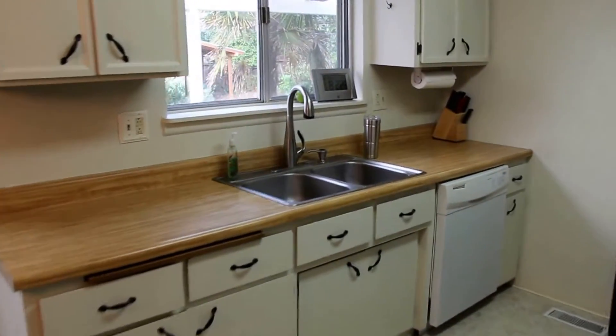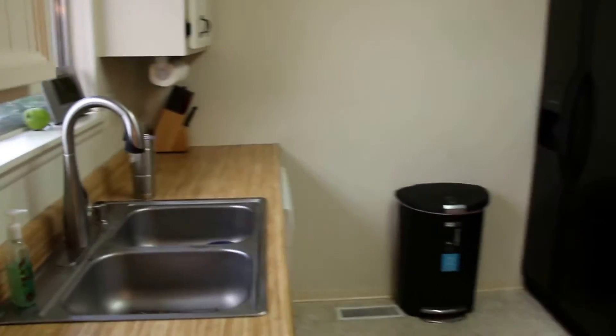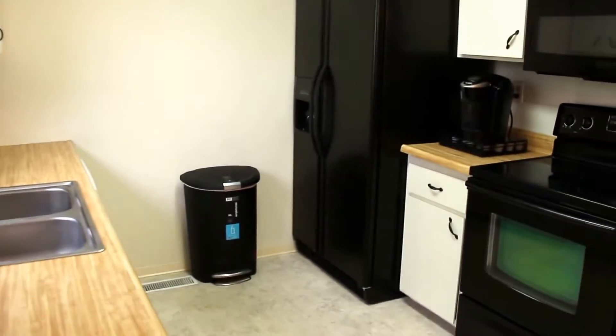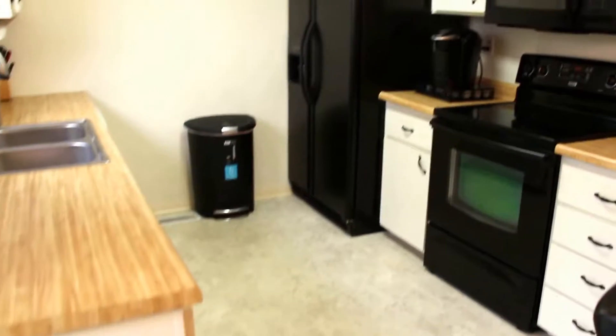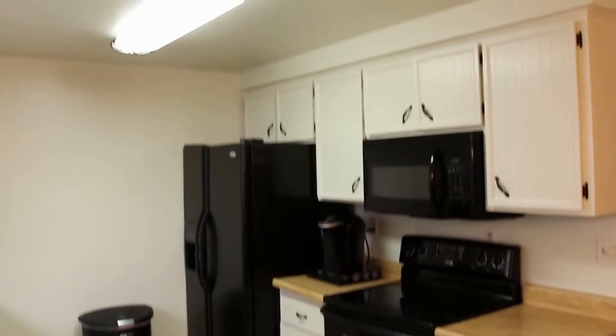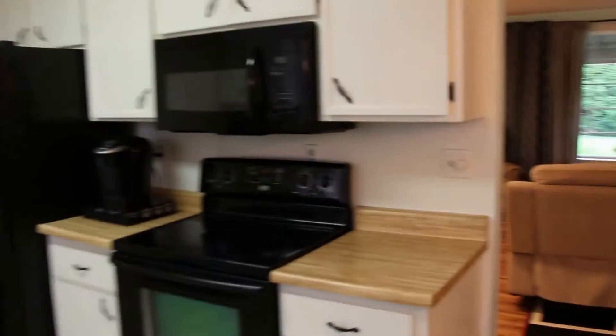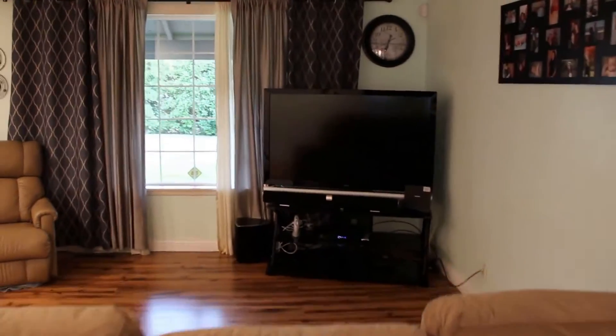Right off the kitchen, it is just clean and bright and open — completely turnkey. The sellers have taken really, really good care of this property, as you can see.